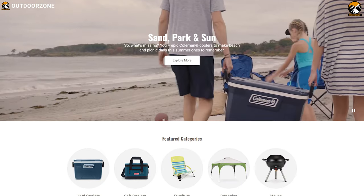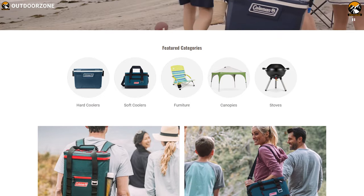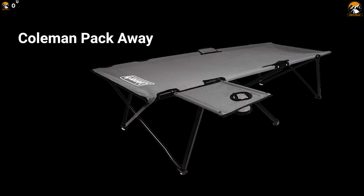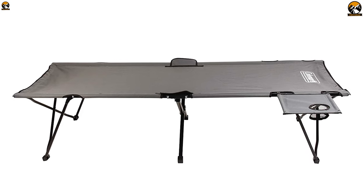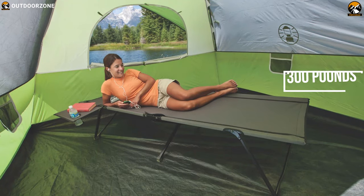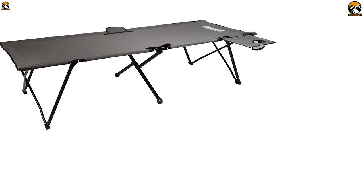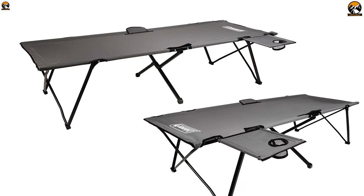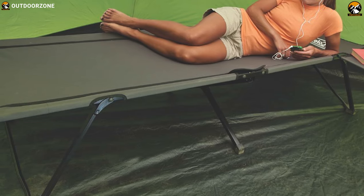Coleman specializes in making outdoor gear including tents, lanterns, coolers, and many more with extreme quality to make your trip comfortable. Meet the Coleman Packway, a unique cot that offers a perfect spot to rest. This camping cot provides ample sleeping space — it can accommodate people up to 6 feet 6 inches tall and support up to 300 pounds of weight. With durable materials and quality construction, it is an oversized cot, meaning it is both longer and wider than usual counterparts, so your elbows can stay on the cot when you lay on your back.